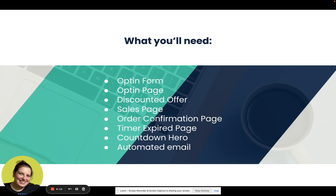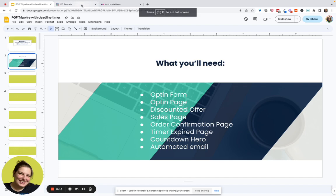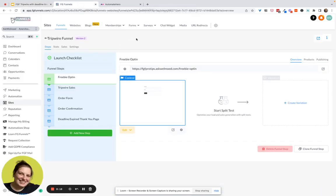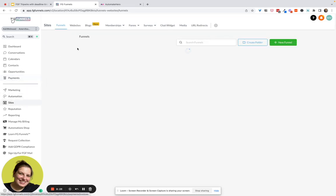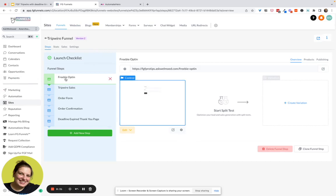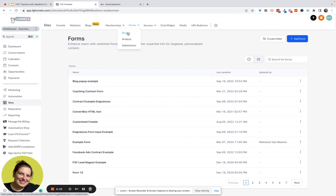Let's head on over. I'm demonstrating this inside a white label version of HighLevel. I set up a product here for $27 — that's the discounted price. The pages we have are: the freebie opt-in, the tripwire sales page, the order form, the order confirmation page, and the deadline expired thank you page. On the freebie opt-in page I didn't focus on design — just the technical setup. I created a simple form with a first name and email field.